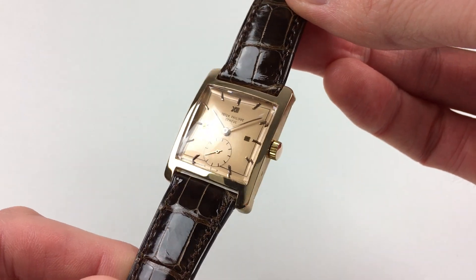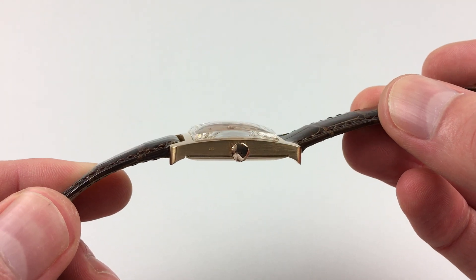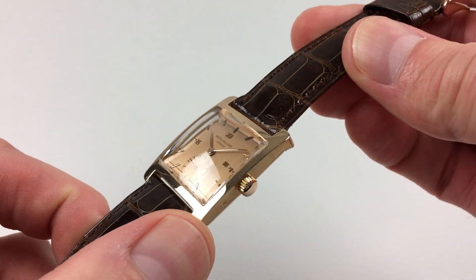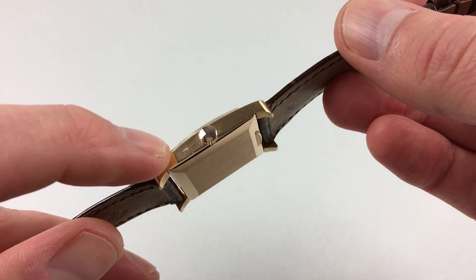The square case has a curved upper part, polished bezel, and a satin finish to the sides which has a crisp pull mark next to the crown.